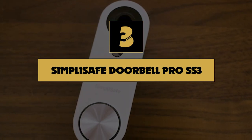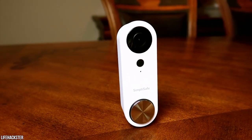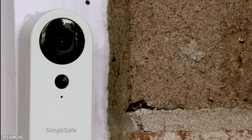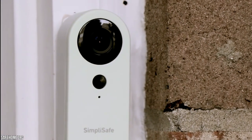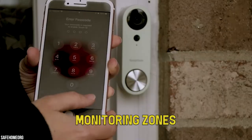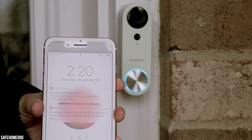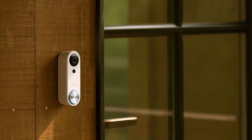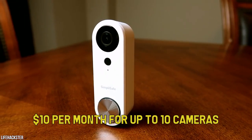Number 3: SimpliSafe Doorbell Pro SS3. If you're concerned about privacy, the SimpliSafe Doorbell Pro SS3 is the doorbell to buy — it's the only model in our ratings with a very good rating for data privacy. It also rates well for video quality and data security. The downsides are that it lacks many features, is slow to send alerts, and has no support for voice control via digital assistants. Its features include monitoring zones, person detection, and HDR video. Cloud storage is available for $5 per month for one camera or $10 per month for up to 10 cameras, providing 30 days of storage.